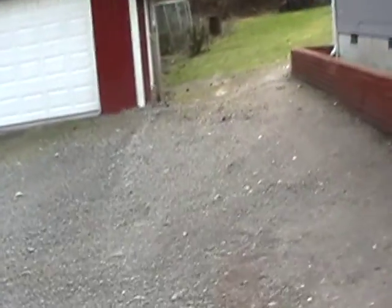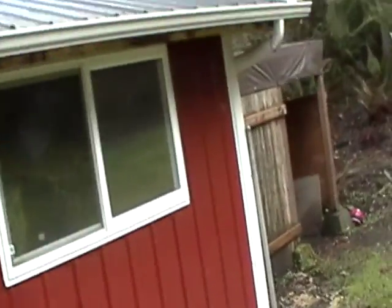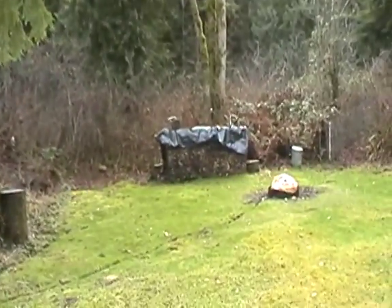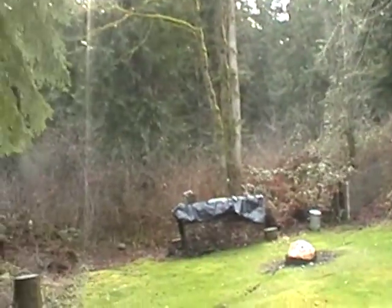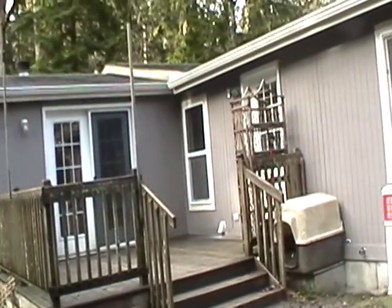I'll walk around to the back first. You can see there's a separate metal garage — it's almost the size of a two-car garage, but you can only put one car in it. There's a wood shed back here with a ton of wood piled up. It's mostly wooded, almost five acres. Here's the back deck from the yard.